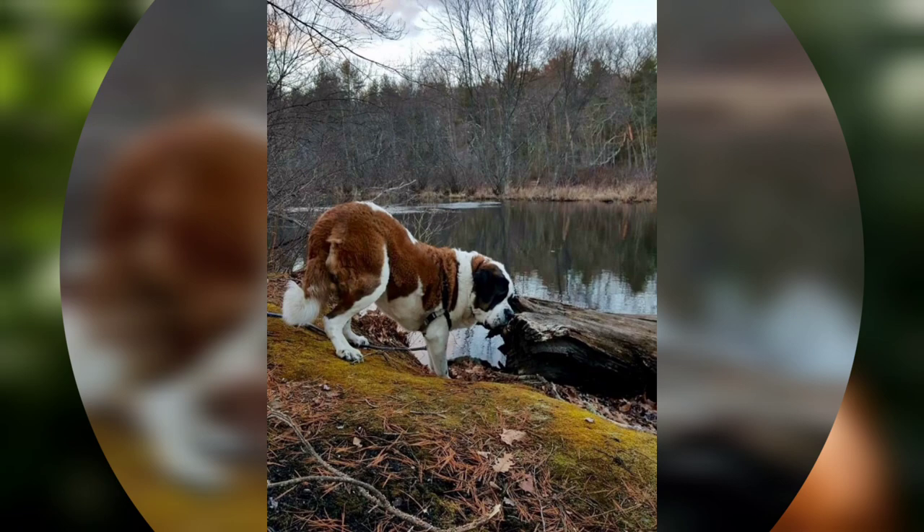They drool and shed, and they track in mud and dirt. With this breed, saint-liness is not necessarily next to cleanliness.